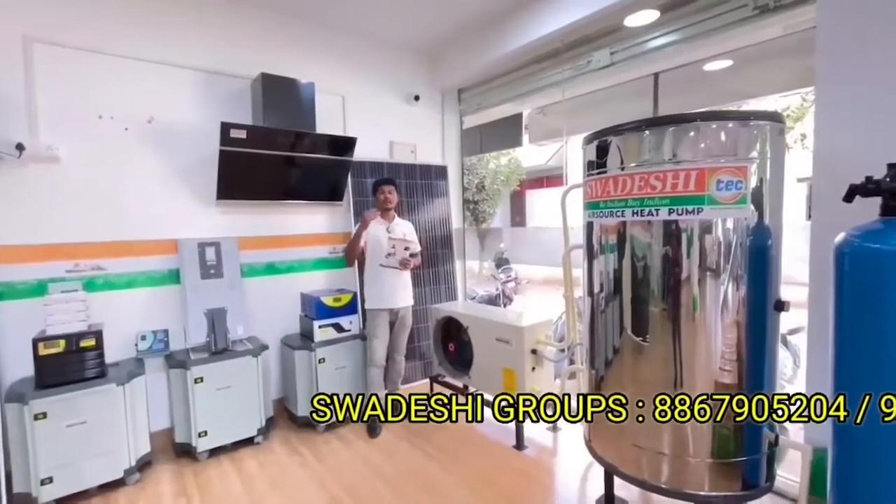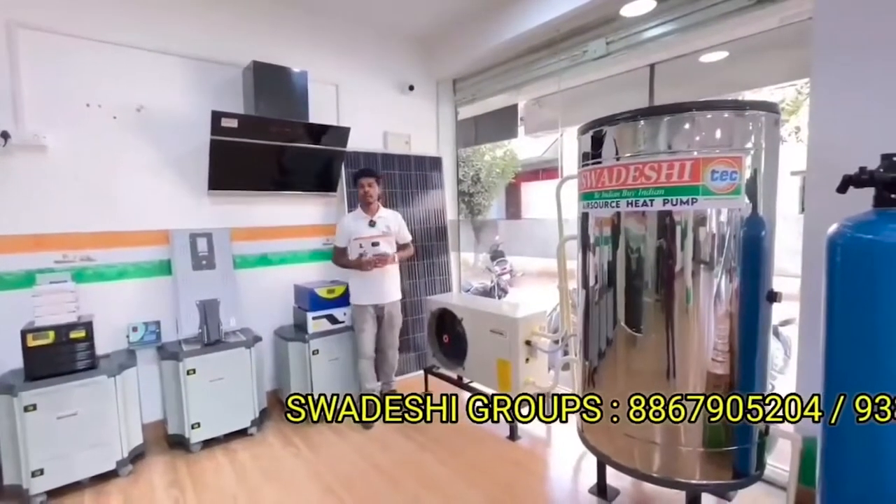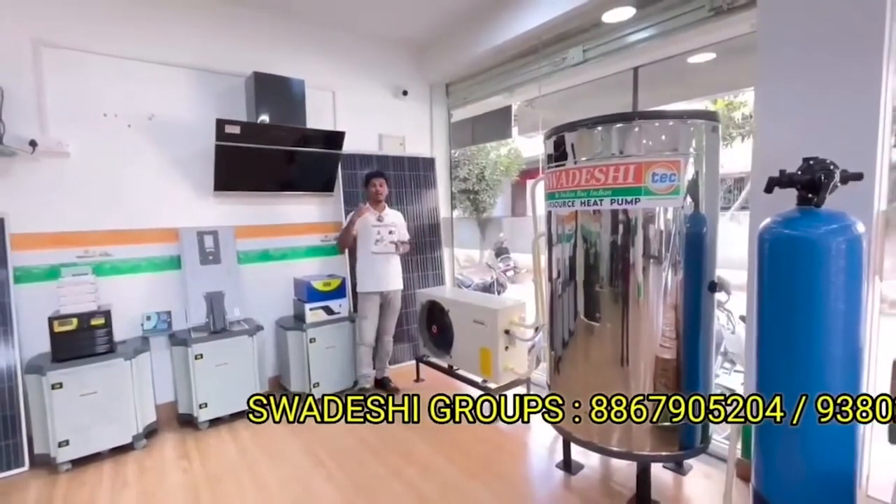In the market, you can use 100L, 200L, 300L, max up to 1000L. But now, you can use up to 1 lakh liters of hot water.